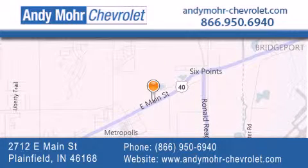You can visit our new and pre-owned inventory online, get new car pricing, and receive free no-obligation price quotes. Visit Andy Moore Chevrolet today at 2712 East Main Street in Plainfield, or see us online at AndyMoore-Chevrolet.com.